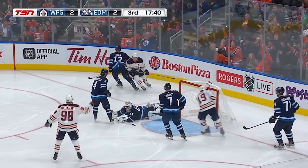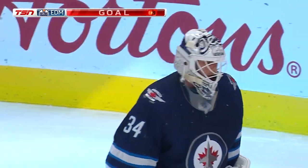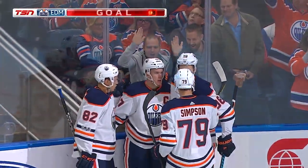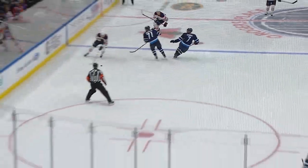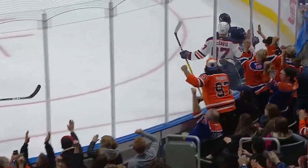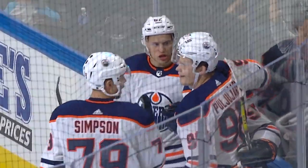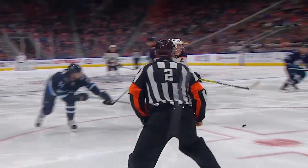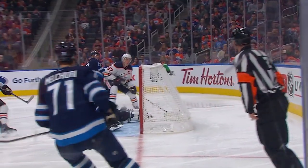McDavid with a stride — scores! Conor McDavid with that speed, and the Oilers have the 3-2 lead. Watch how his feet cross over even when he's skating in straight lines — that's what gives him that explosiveness to blow by defenders. What speed that was as he cuts in and slides it through the five-hole of Hutchinson to give his team a 3-2 lead.